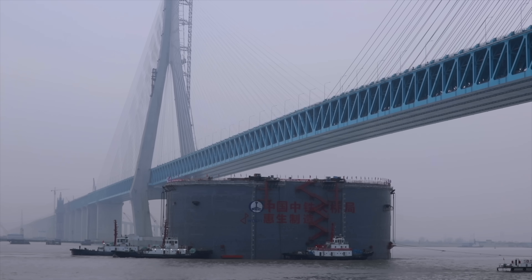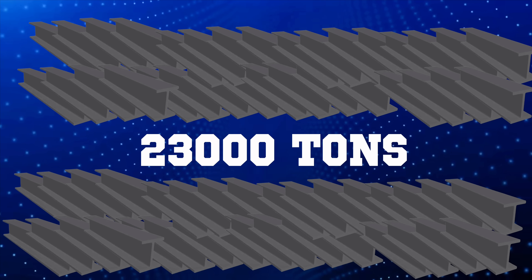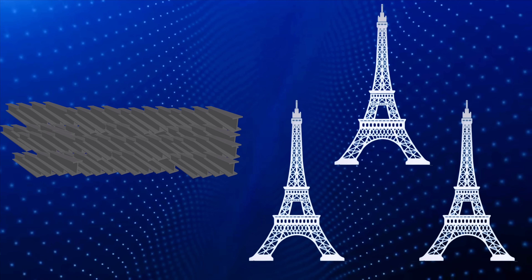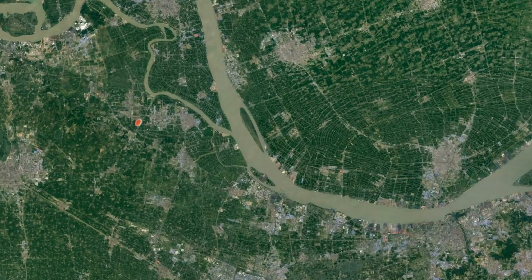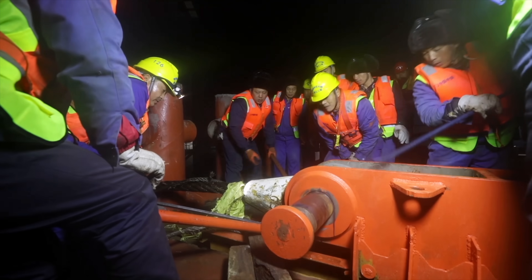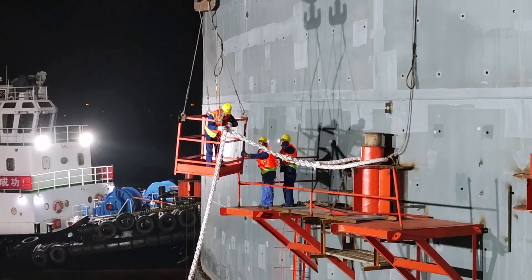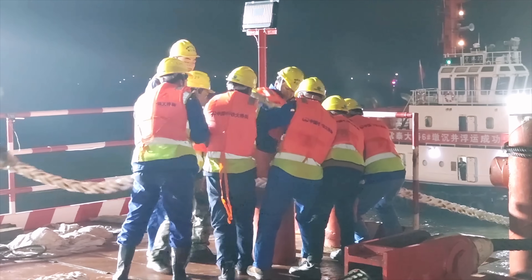The underwater foundation for the tower piers of the bridge uses 23,000 tons of steel — that is the steel of three Eiffel Towers. The foundation of the main tower of the Changtai Yangtze River Bridge is located in the middle of the river. Unlike conventional suspension bridges, it bears the pressure of the bridge and has high requirements for stability. The construction environment is more dangerous because the foundation is deeper and the construction difficulty is higher.